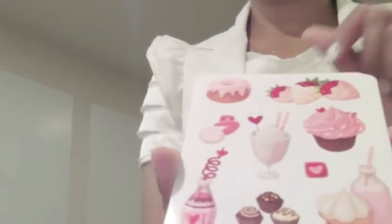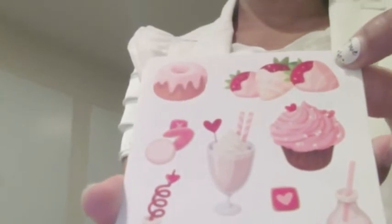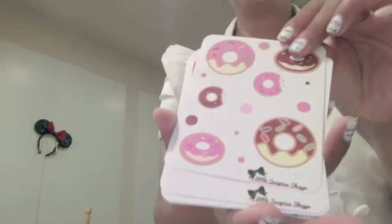More cupcakes, because that's my thing. Macaroons are pretty but cupcakes taste way better. More gourmet cupcakes — I thought those were really pretty images. A dessert sheet, which I'm really guilty of since I have the biggest sweet tooth. It has basically every favorite dessert — cupcakes, chocolate dipped strawberries — and more donut stickers.